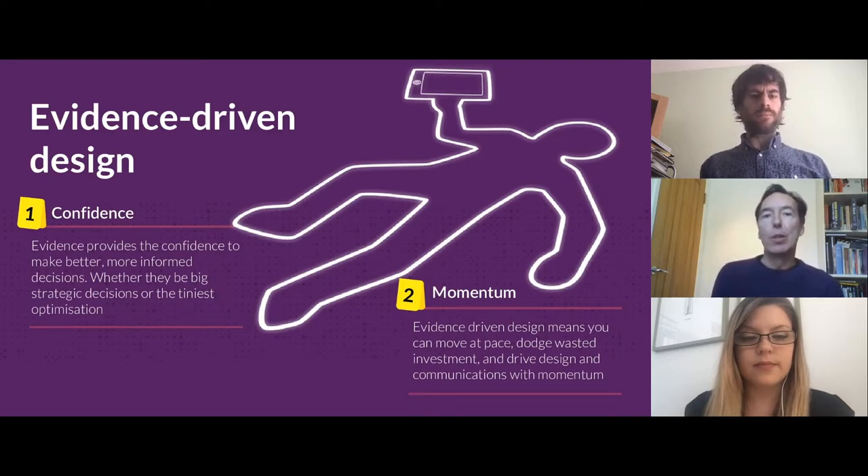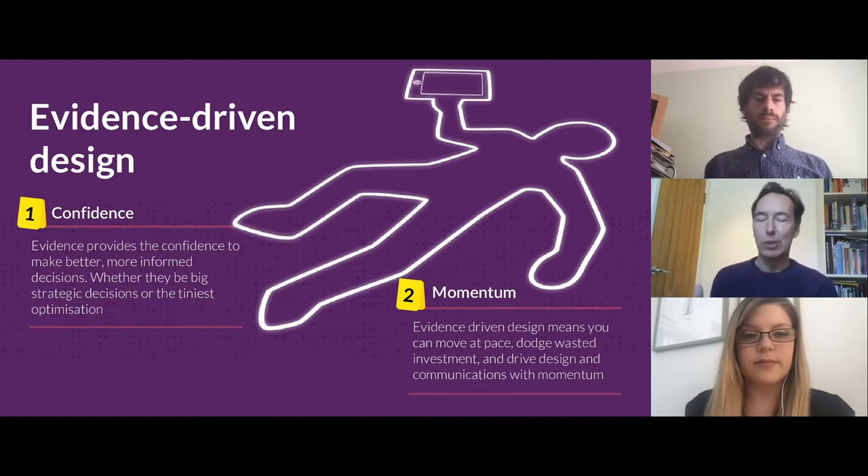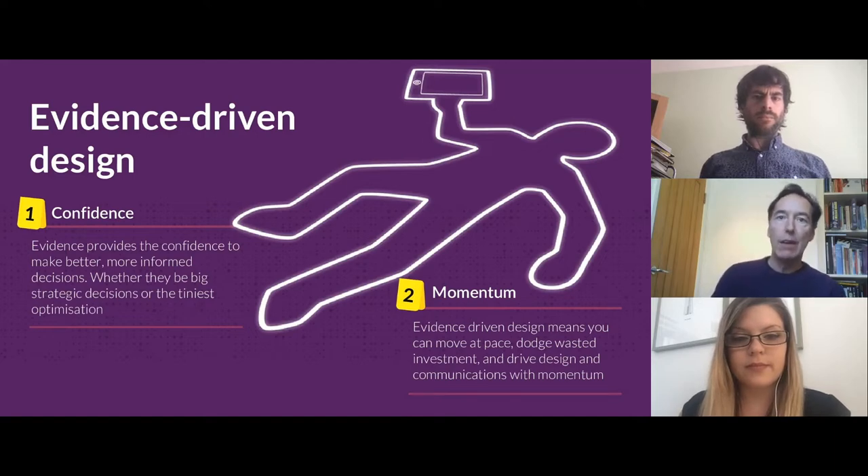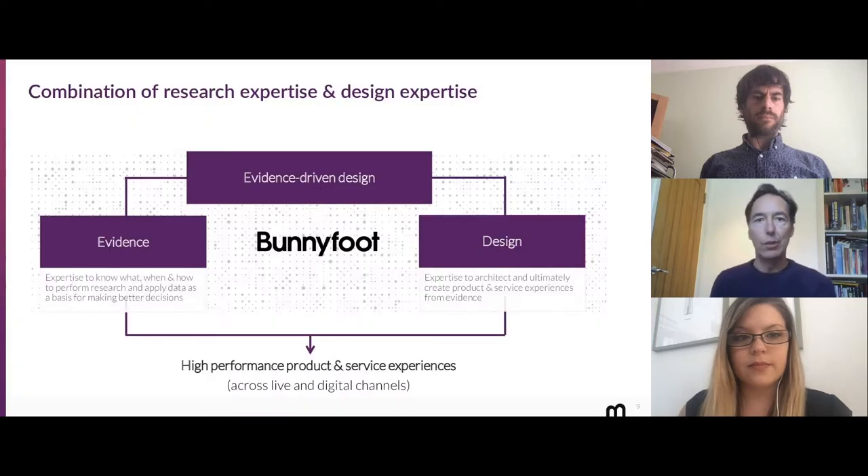Our mantra — the overall envelope that governs everything we do — is evidence-driven design. This boils down to having confidence to drive design forward and maintain momentum. Evidence provides the ability to make more informed decisions, whether big strategic ones or small tactical ones — small conversion improvements or the whole business endeavour. Evidence is key to all of this and is intrinsic to any user-centred or customer-centric design.